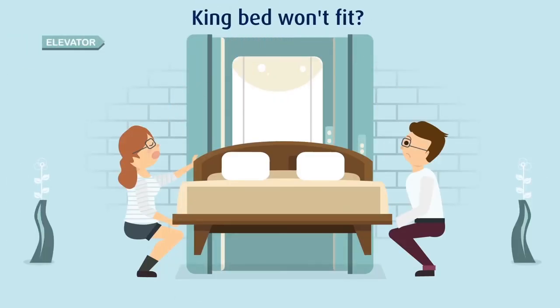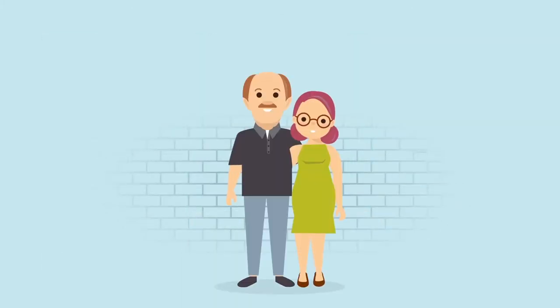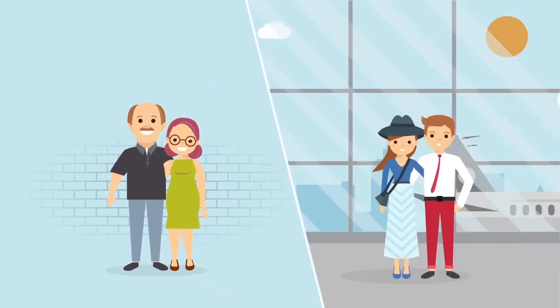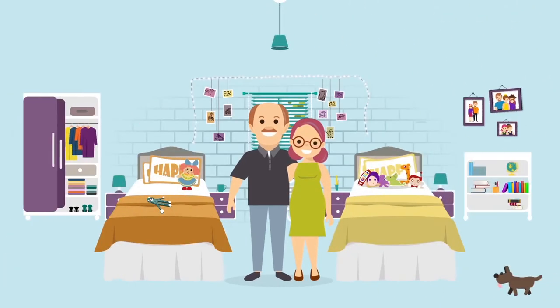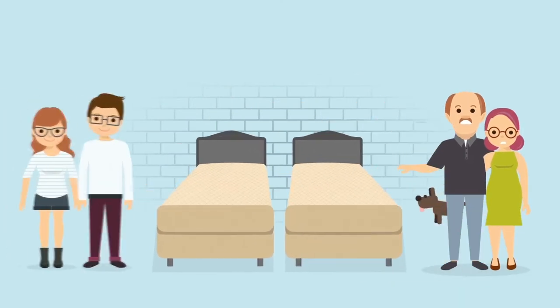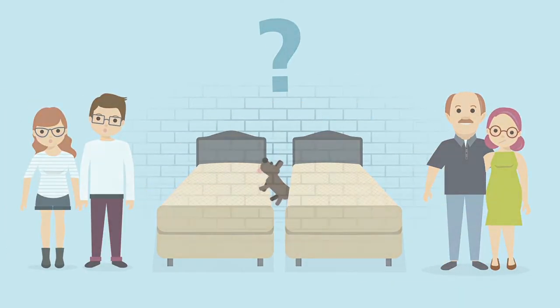This is Kate and Ben. Getting a king-size bed into their condo is impossible. This is Jim and Ellen. Their daughter and husband are visiting from out of town. These empty nesters are quickly realizing the kids' room needs a major update with a bigger bed. Both have a dilemma and they need a solution. Fast.